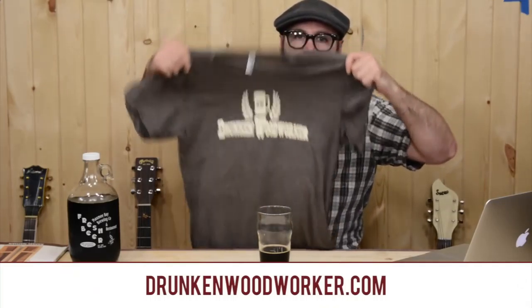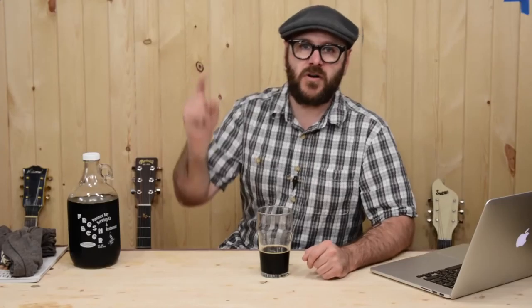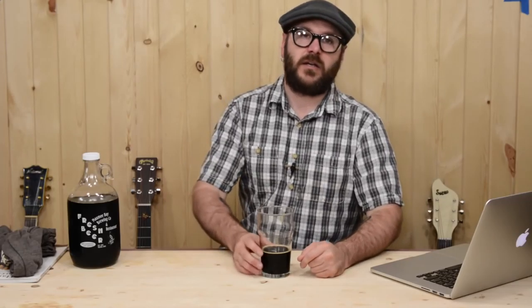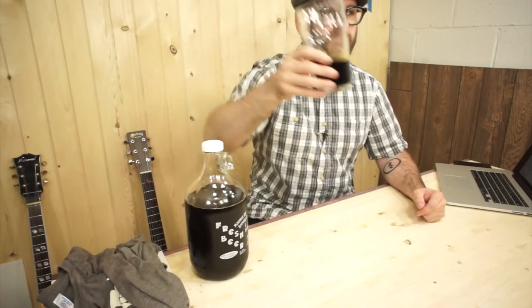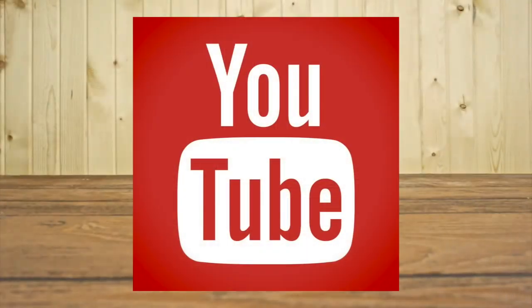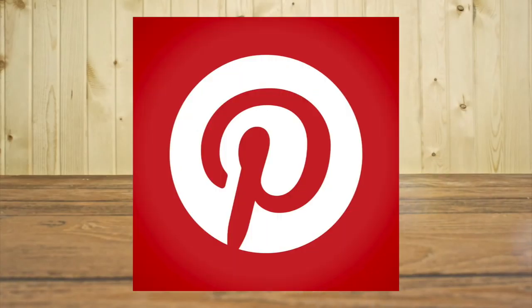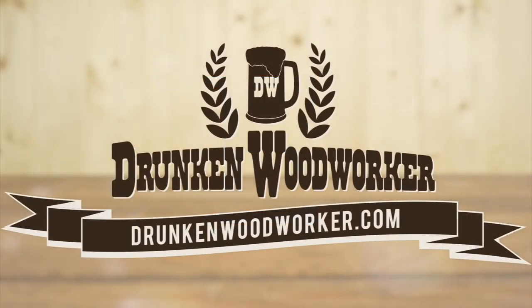I've got t-shirts for sale on my website — link down below. In the comments on my YouTube page, post what got you started in woodworking — I'd love to hear your story. That about wraps it up for this week. Stay passionate and make something. To keep up with me, subscribe to my YouTube channel and follow me on Facebook, Google+, Twitter, Pinterest, Tumblr, Instagram, and Etsy. And be sure to check out my website at drunkenwoodworker.com.